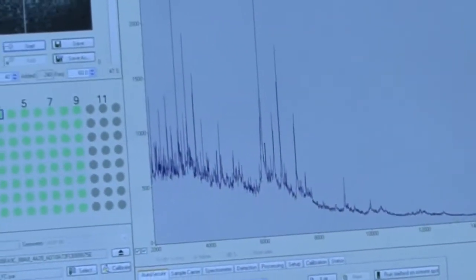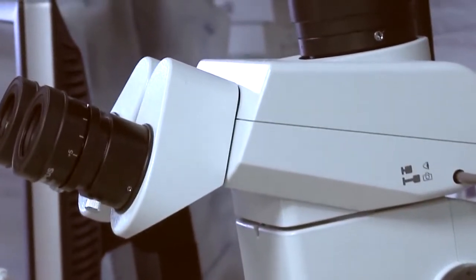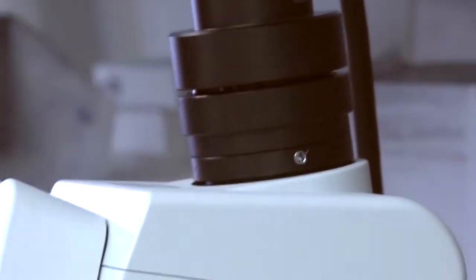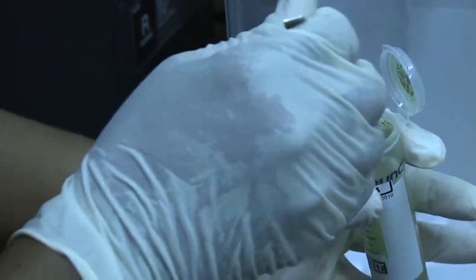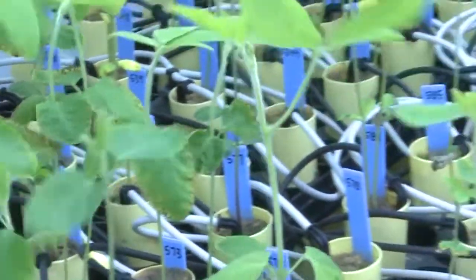The research has two goals. The first is to sequence the genetic information of various nematode types in order to build a database for future reference. The second goal is to utilize this information to genetically alter the soybean plant to become resistant to the nematode.